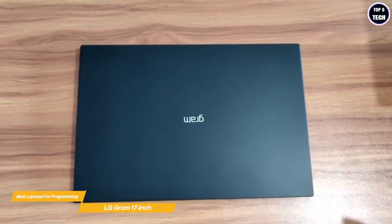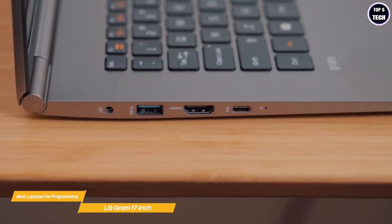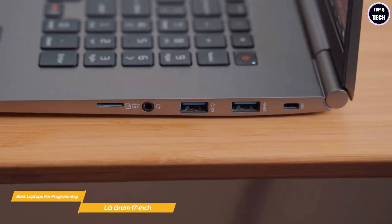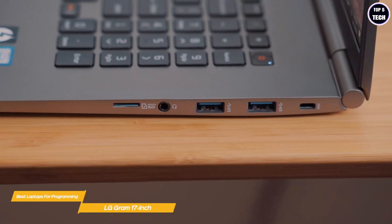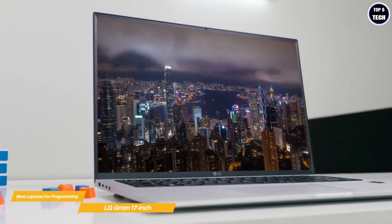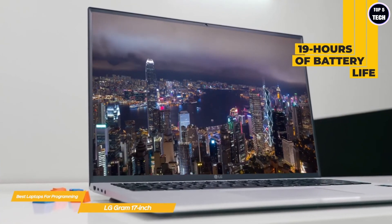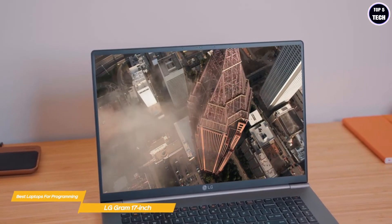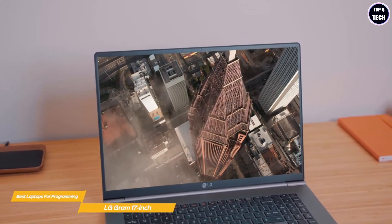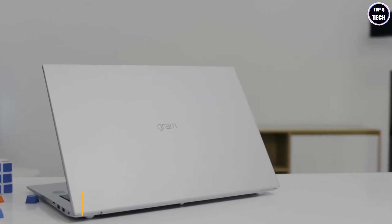For internal storage, the Gram provides a generous 2-terabyte SSD, rounding out a powerful system that can cover any programming or web development task. Connectivity includes two USB-C ports with Thunderbolt 4 support, two USB-A ports, a full-size HDMI port, a micro SD card slot, and a 3.5mm headphone jack. Battery life is an impressive 19 hours, second only to the MacBook Pro's 21 hours. For large-screen Windows-based programming, the LG Gram 17-inch is hard to beat.